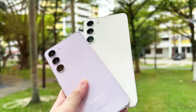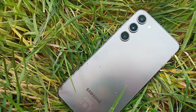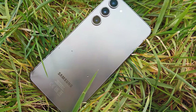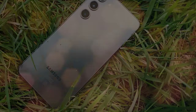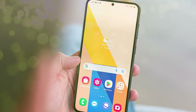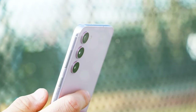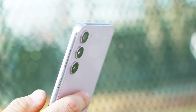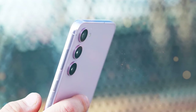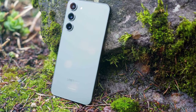Photography enthusiasts will be thrilled with the camera setup on the Galaxy S23 Plus. It features a versatile triple camera system, including a high-resolution 108MP main camera, an ultra-wide lens, and a telephoto lens with optical zoom. The device's battery life is impressive, thanks to the 4,800mAh battery that keeps you powered throughout the day. Running on Samsung's One UI based on Android, the Galaxy S23 Plus offers a user-friendly interface with a range of customization options, access to Samsung's ecosystem of apps and services, and features like Samsung DeX for a desktop-like experience.